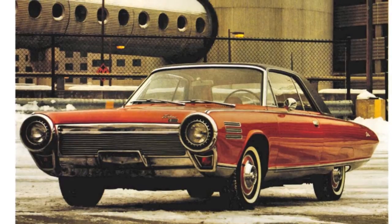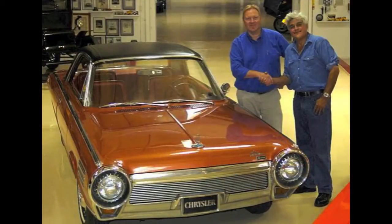All but seven of these cars were crushed, but thank God Jay Leno has one of them — a fully functional one at that. This is one guy that is truly a collector, and I'm glad he's around.